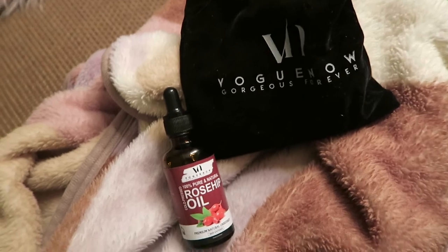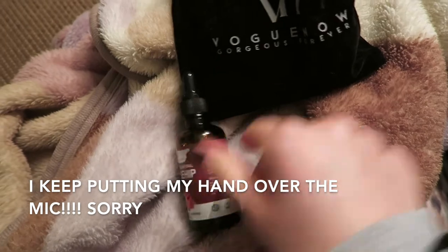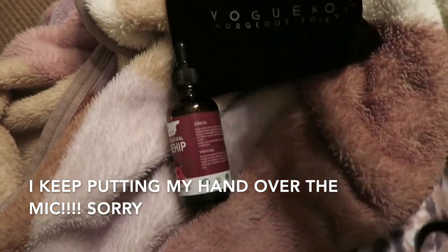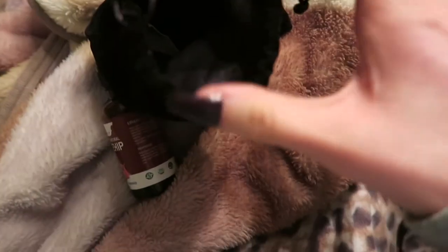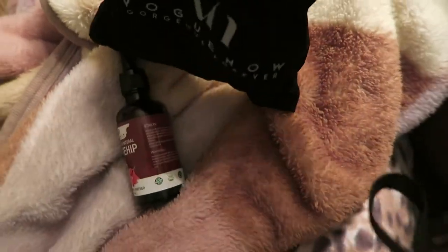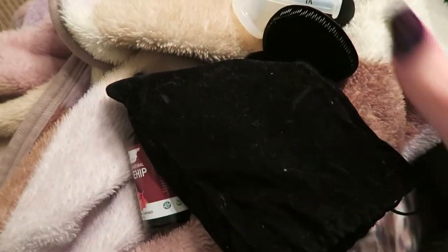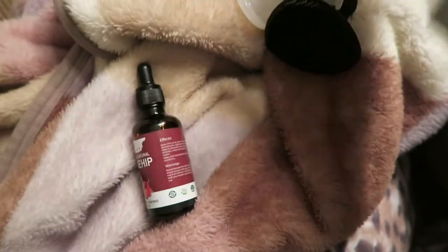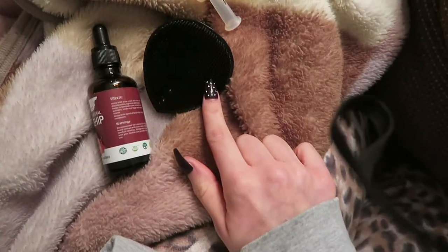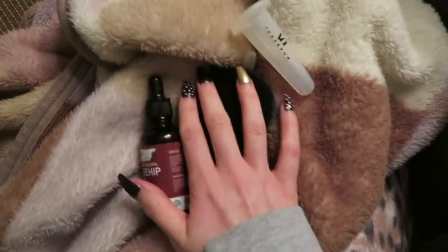Whilst my food is cooking I'm going to use this rosehip oil from Vogue Now — I did do a collaboration video with them, so if you search 'Vogue Now' or 'facial cupping' on my channel my video will come up. I apply the oil first, then use the tool to smooth down my skin and do facial cupping. It really helps to make your skin plump.